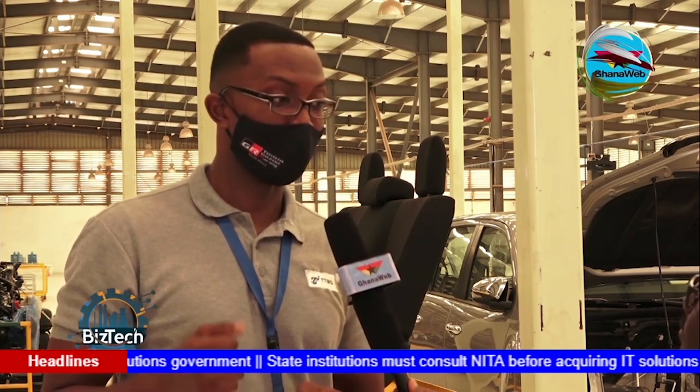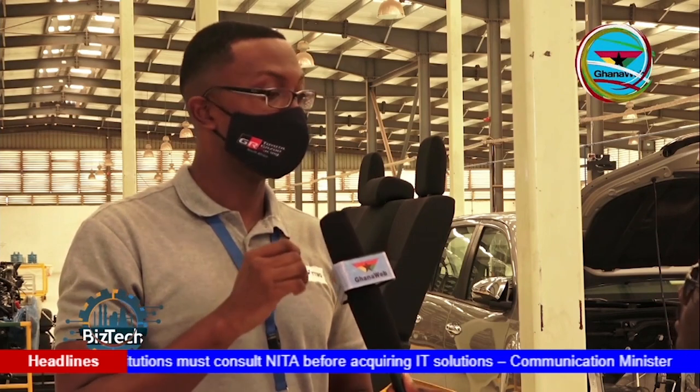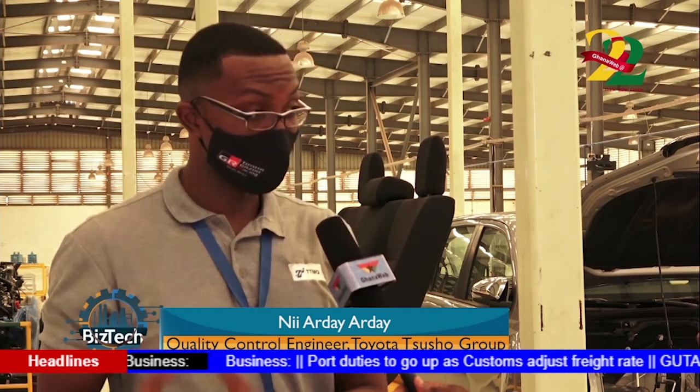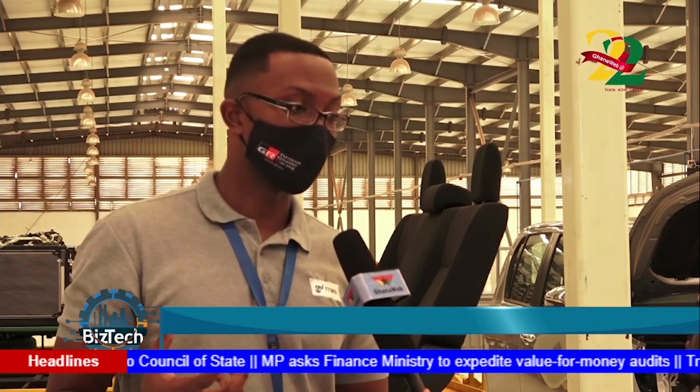To ascertain what has been done at wheel alignment, we use the side slip tester. The side slip tester measures the slippage of your vehicle to make sure it is driving straight. The next step is the headlamp tester, where we make sure the headlamp is properly centered and we check the brightness of the headlamp. From there, we go to roll and brake.